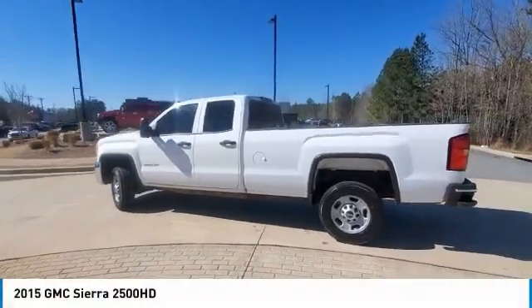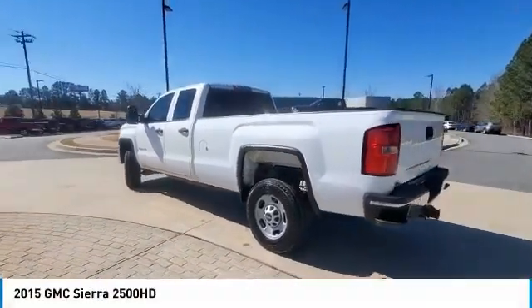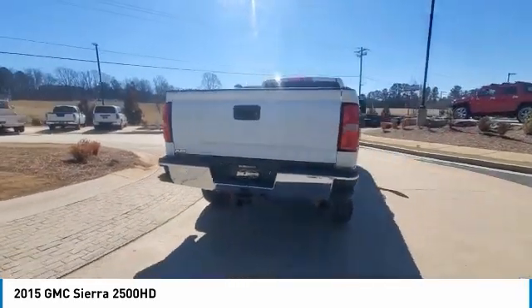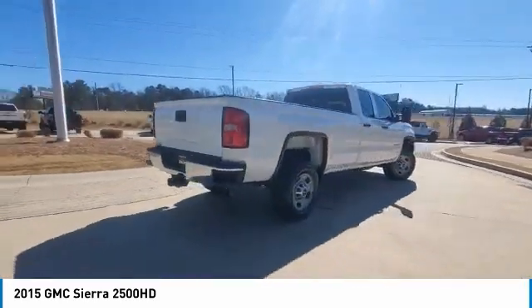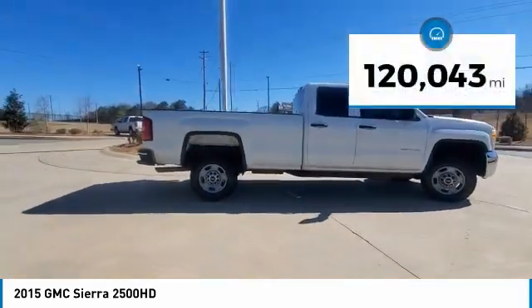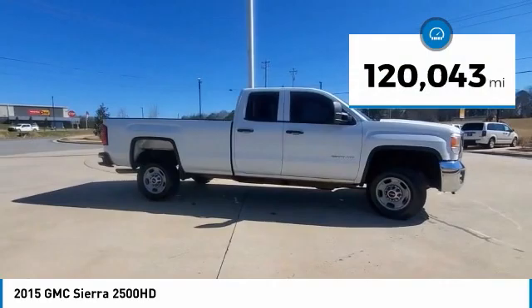Stop by and take a look at the 2015 Sierra 2500 HD. The GMC Sierra 2500 HD has all your workhorse basics covered. No worries here — this vehicle has less than 125,000 miles.